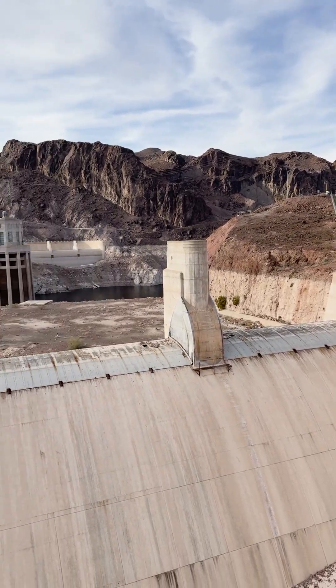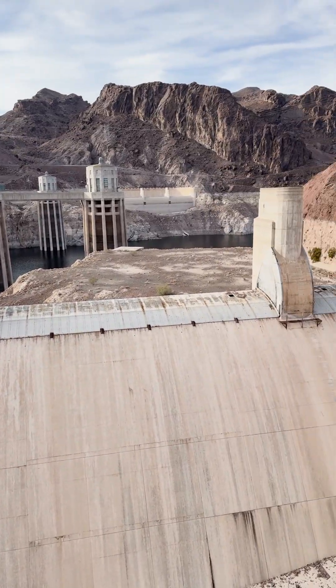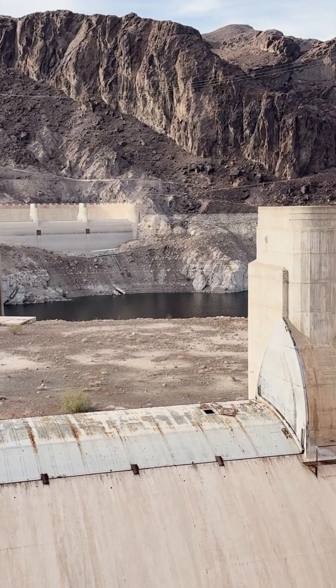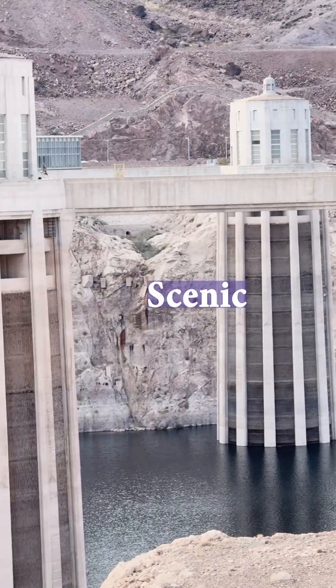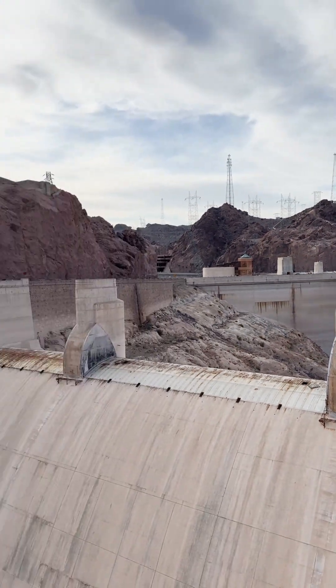This is the Hoover Dam, people. It's a two gigawatt hydropower dam, which is basically the equivalent of two nuclear reactors. Very cool, very pretty, very silly, very mindful. You can drive on it and walk on it — we will be walking on it.